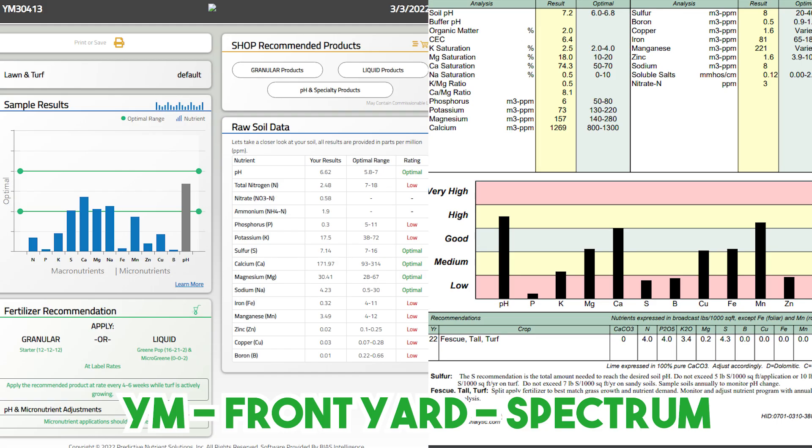Now let's talk about the results from each test. I did get the Spectrum Analytic results quicker; however, I don't know if that's because I did priority mail shipping - one to three business days - or if Yard Mastery's lab was just overwhelmed with workload. Either way, I did get the results quicker from Spectrum Analytic.